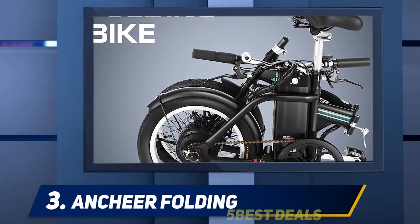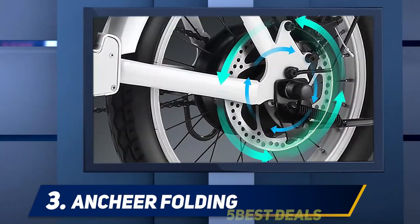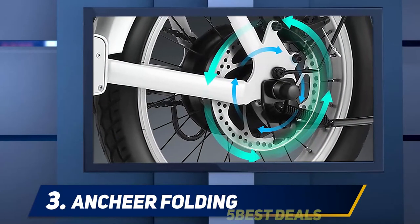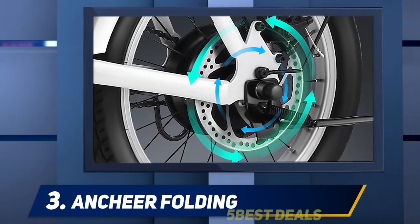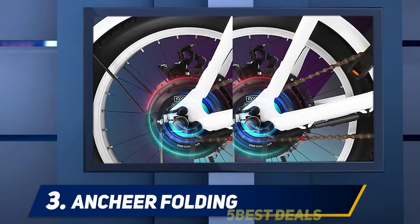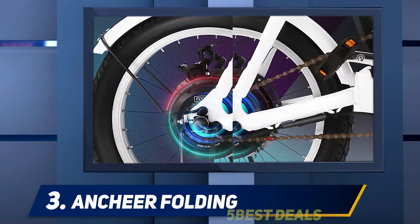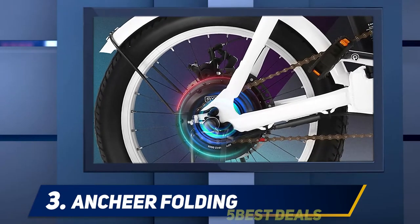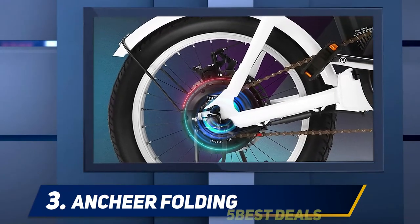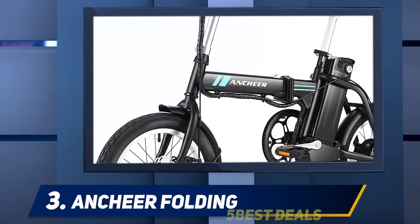Number 3: Enchir Folding. Another excellent offering from best-selling electric bike brand Enchir, the folding electric commuter is amazing value for money. It offers all the essential features you would expect from an expensive electric bike but at a fraction of the price. You can buy with confidence knowing that the Enchir brand is the top-rated bicycle brand on Amazon, reviewed by thousands of cyclists.